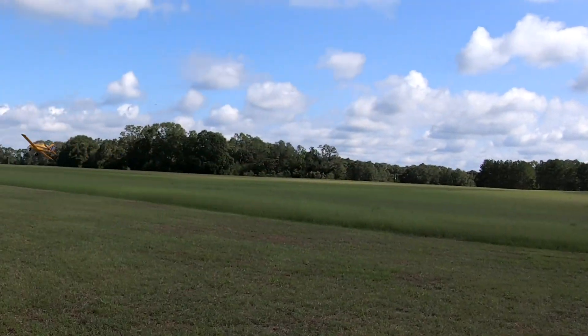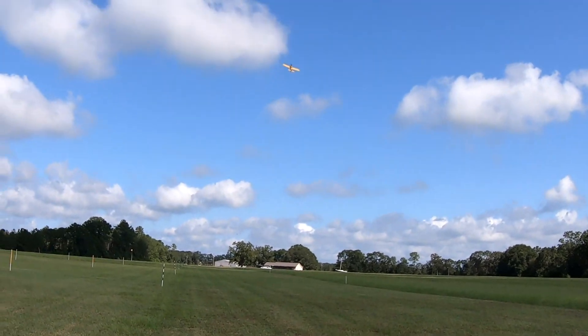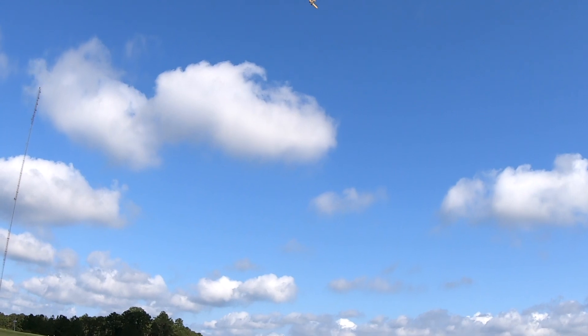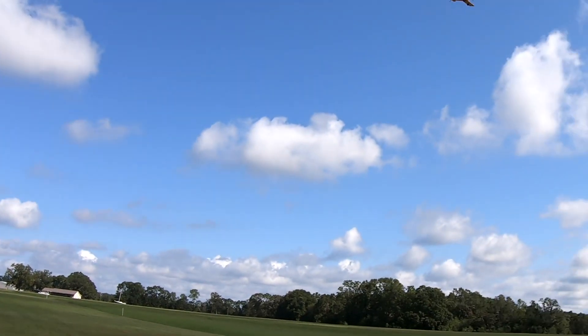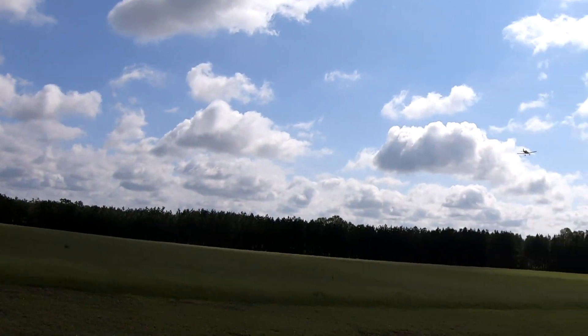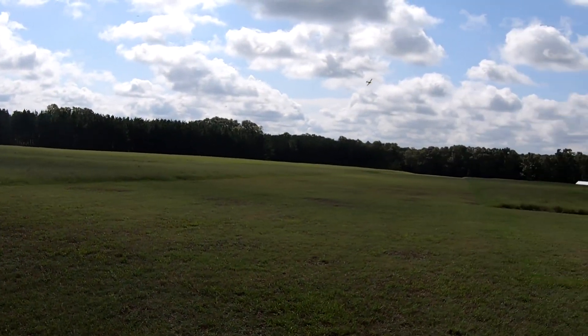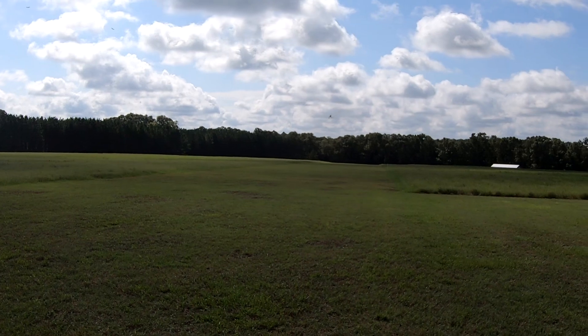The wind pushed it over there — I didn't use enough rudder to keep it tracking. This is just kind of a redemption video.